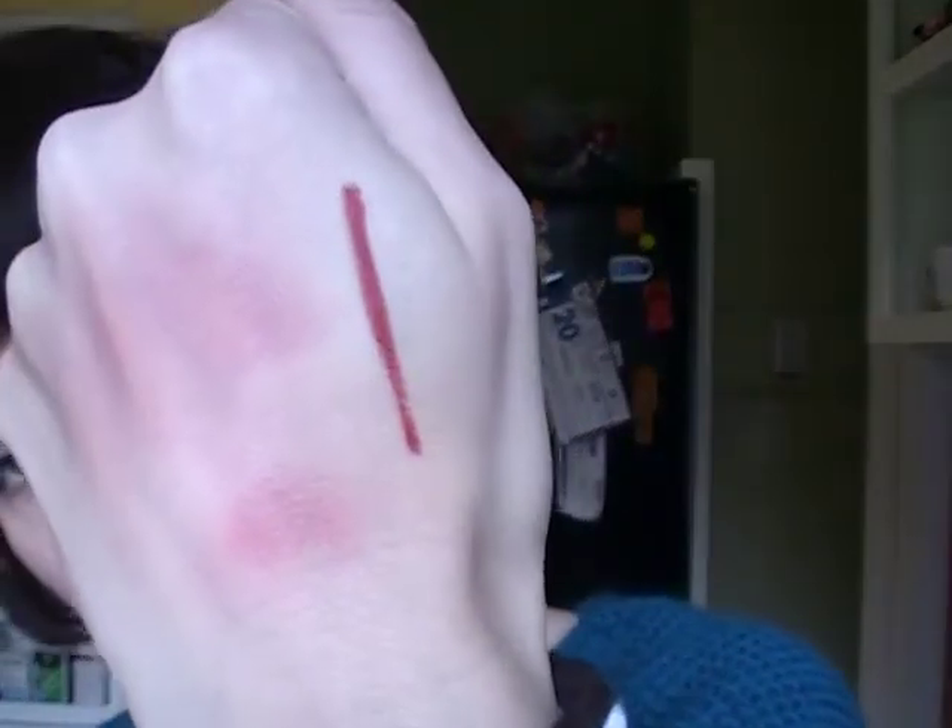For lipstick, the combo I'm wearing today is also a big favorite: the NYX retractable lip liner in Sienna, which is a beautiful brownish, orangey-red-brown color that I really like.